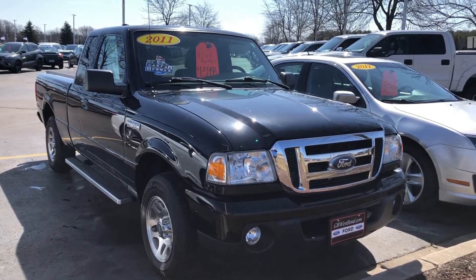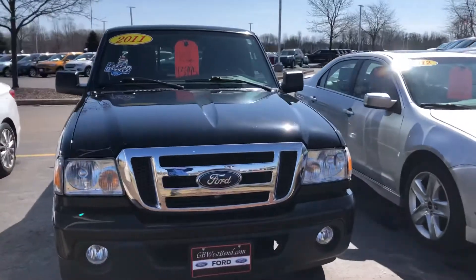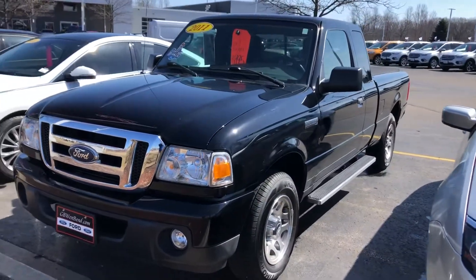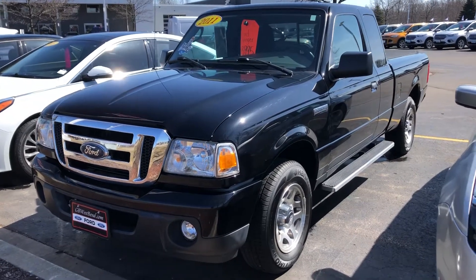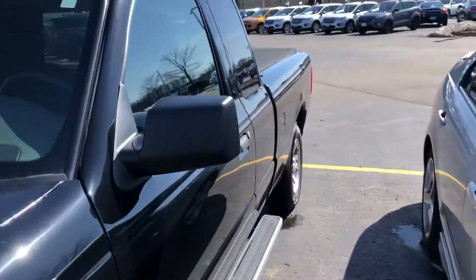Here's a short video on this really nice one-owner local trade 2011 Ford Ranger XLT super cab here at Gordie Boucher Ford Lincoln West Bend, Wisconsin. Fully inspected by our factory certified techs, clean Carfax history report, only 72,000 miles.